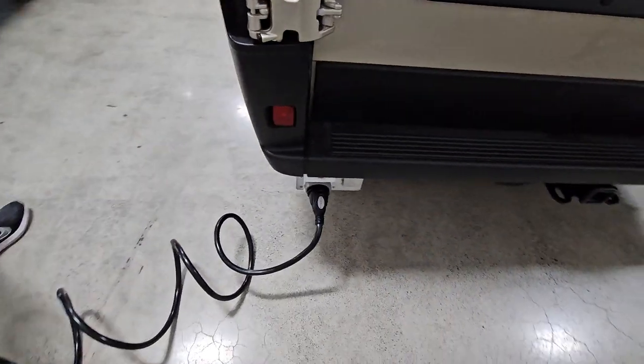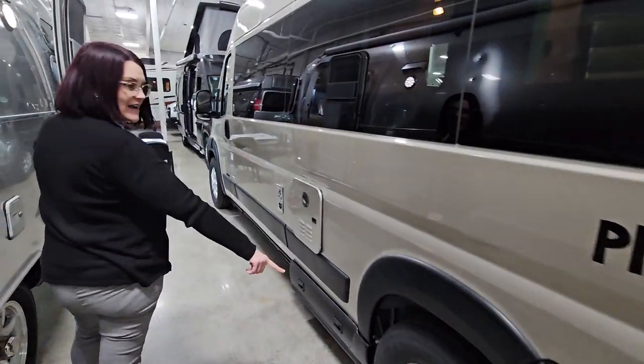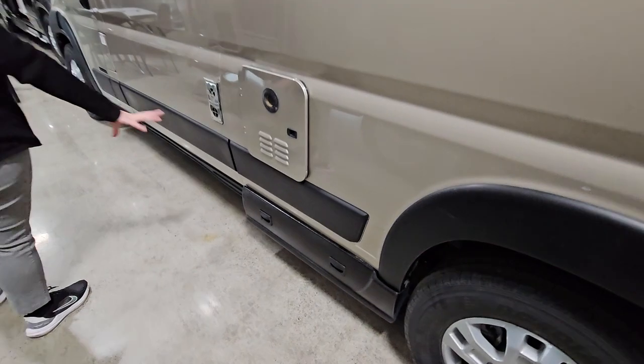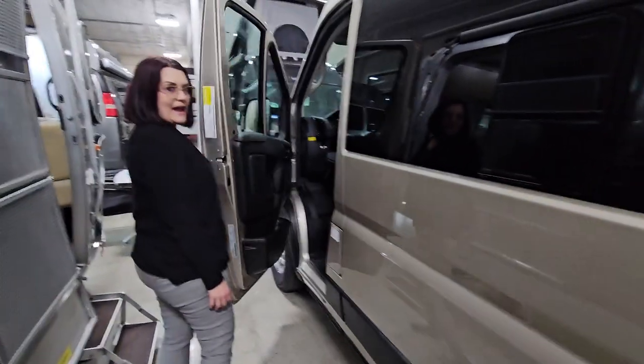Let's continue going around. You'll see your shore power hookup on the side there. You do get an outdoor shower behind this gate here. All your hookups are hidden below — a nice way to stow things away. Real clean appearance by Roadtrek. This is a gas coach.